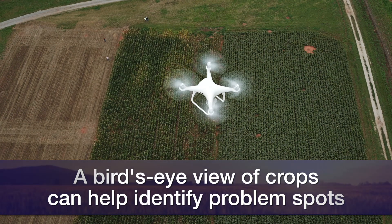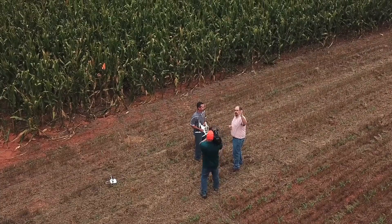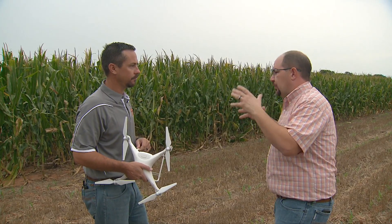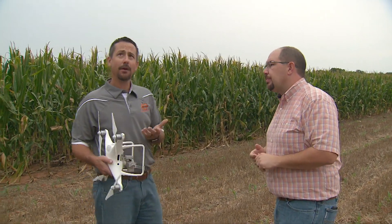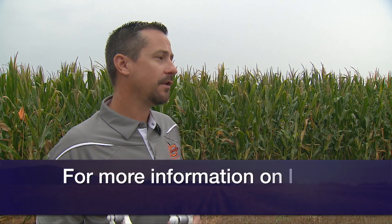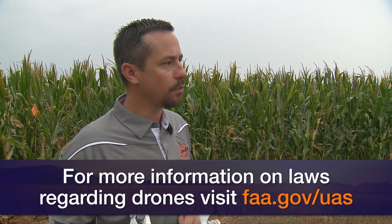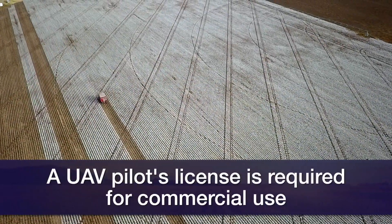At 60 or 70 feet of altitude, that's not necessarily a scouting altitude for a full field. You're going to get up to about 300 to 400 feet, which is the maximum altitude allowed by the FAA. At that height you can see the majority of a quarter section. Most drones have a range from a quarter mile to a mile depending on the model, so you can easily cover a quarter section under one battery life. Some newer drones with longer battery life could see a full mile section from above.